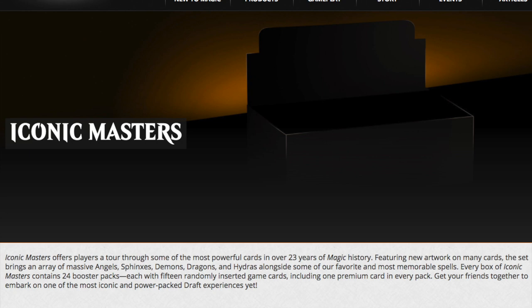Modern Masters is limited to the modern format, but this seems to imply that any card in the 23 years of Magic history can be reprinted. Rishadan Port is probably the highest on my list. They will feature new artwork on many cards. The set brings an array of massive angels, sphinxes, demons, dragons, and hydras, although these are not going to be the ones that people want, alongside some of our favorite and most memorable spells.